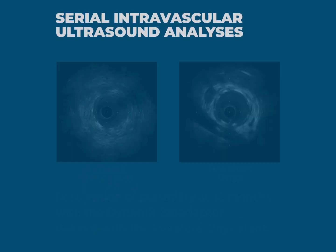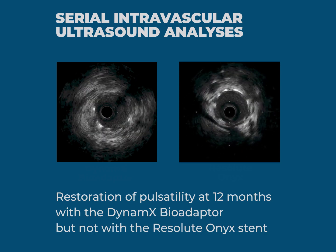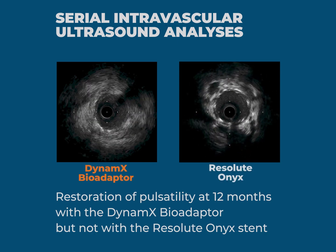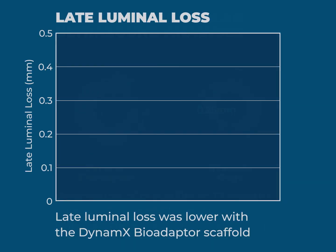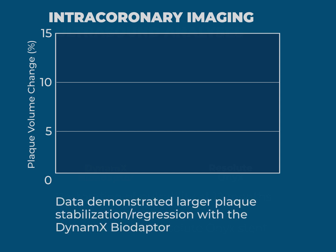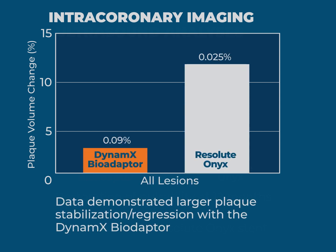Serial intravascular ultrasound analysis showed restoration of pulsatility at 12 months with the Dynamex bioadapter scaffold but not with the Resolute Onyx stent. The late luminal loss was lower with the Dynamex bioadapter scaffold — 0.09 versus 0.25 mm. Intracoronary imaging data demonstrated larger plaque stabilization or regression with the Dynamex bioadapter, a finding that warrants more investigation.